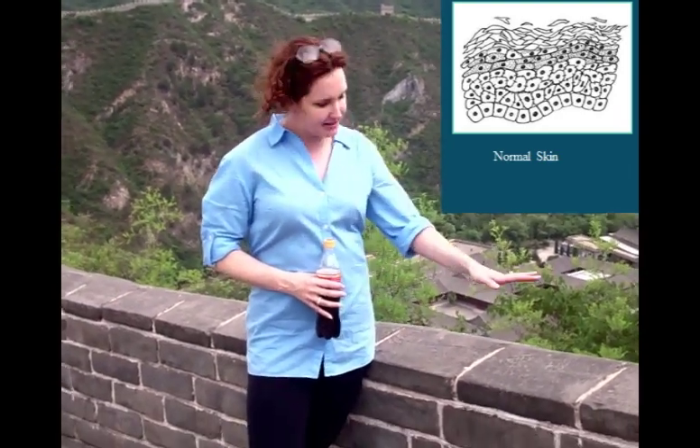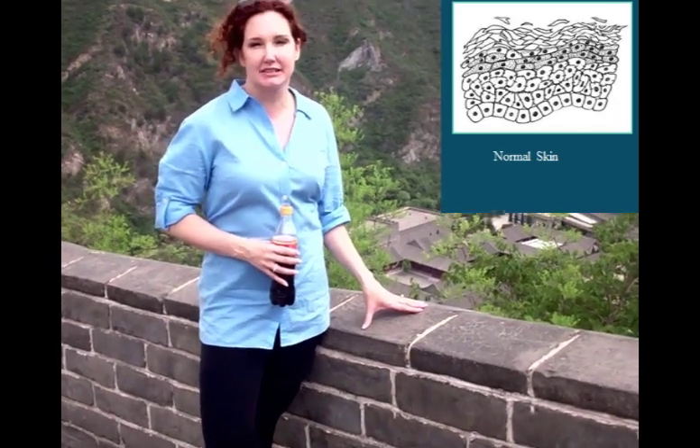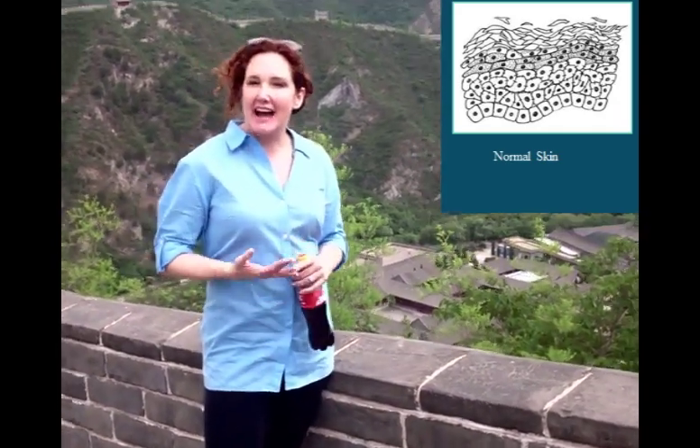So you want your skin to be nice and flat like this wall here. Things like glycolic acid, microdermabrasion, scrubs, and exfoliating treatments will take off the top dead layer of cells and make your skin look really smooth.